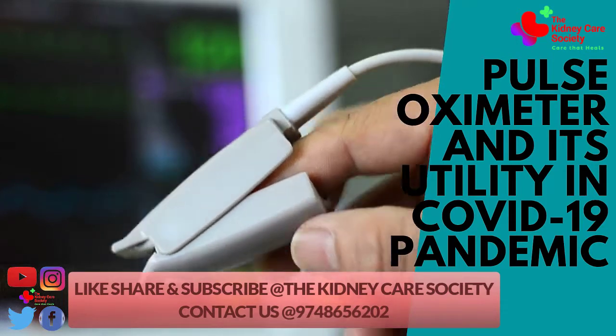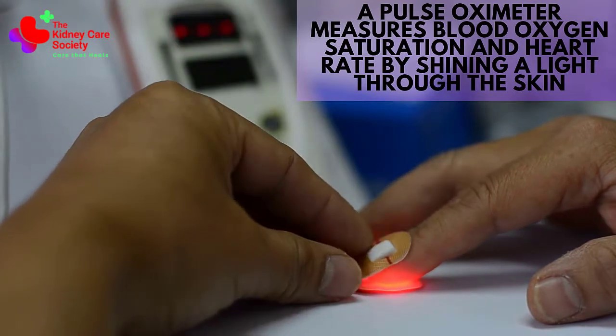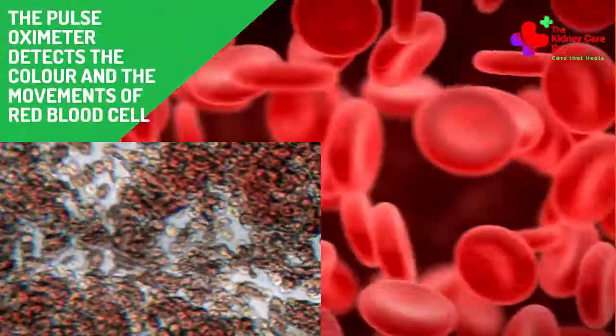A pulse oximeter measures blood oxygen saturation and heart rate by shining a light through the skin and detecting both the color and movement of the blood cells.